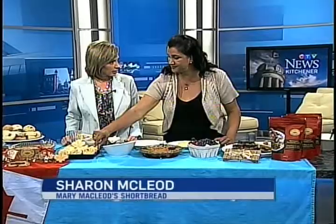We're learning about a baker's secret today. Sharon McLeod is here for Mary McLeod's shortbread with something new to show us, and this is going to be delicious. You can just smell the butter. In celebration of Canada Day, we've come up with our newest flavor: Maple Crunch. An iconic flavor for Canada.